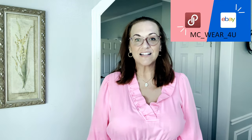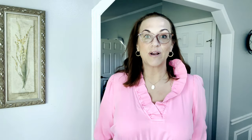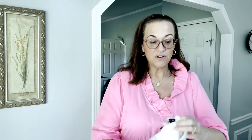Hello, welcome back to my channel. My name is Michelle, I'm a full-time reseller on Poshmark and eBay. My username is MC Wear For You if you want to check out my closet. I've been selling on eBay since 1999 and on Posh since 2016. So today I have a haul — it's mostly men's. I ran into our local Goodwill a few days ago and left with a whole bunch of men's finds, so I'm just gonna jump right into it.